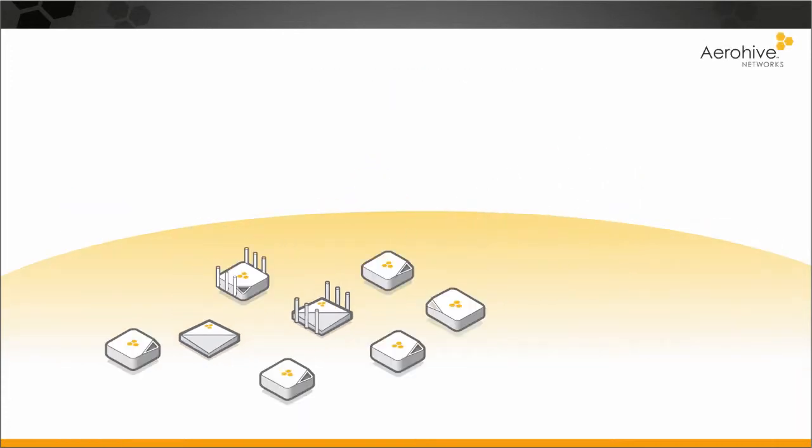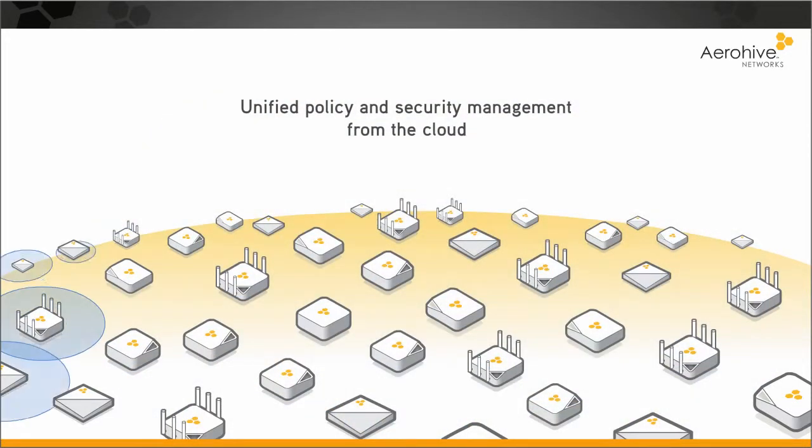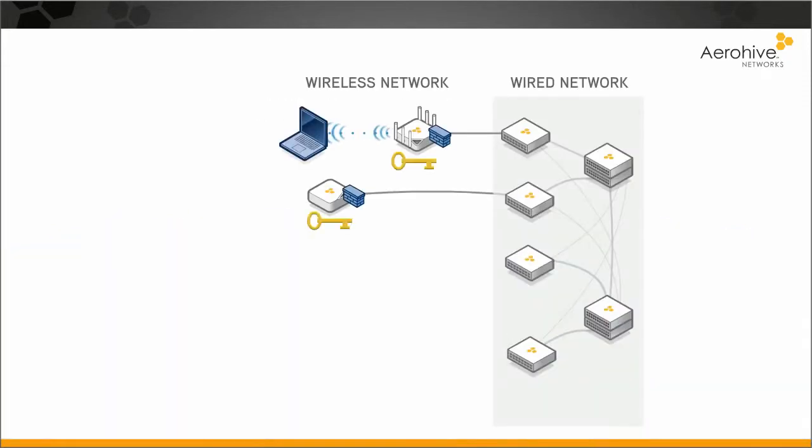Every access point — whether you have two, two hundred, or twenty thousand — comes fully loaded with every enterprise feature, automatically adding computing power, coverage, and redundancy.